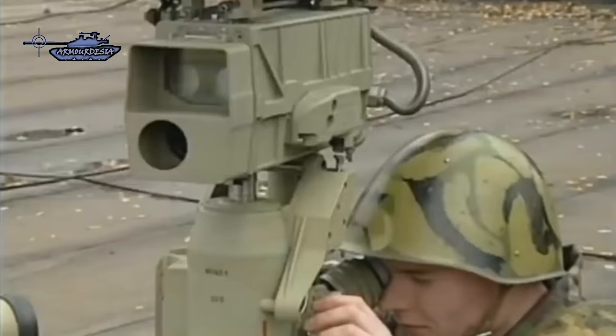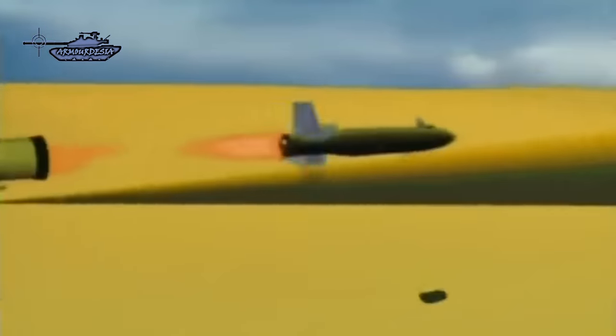Depending on the circumstances, a single person can assemble and fire it. The two-man setup involves one person carrying the launch tube loaded with a missile, while the other carries the fire control system and day-night sight on its adjustable tripod.